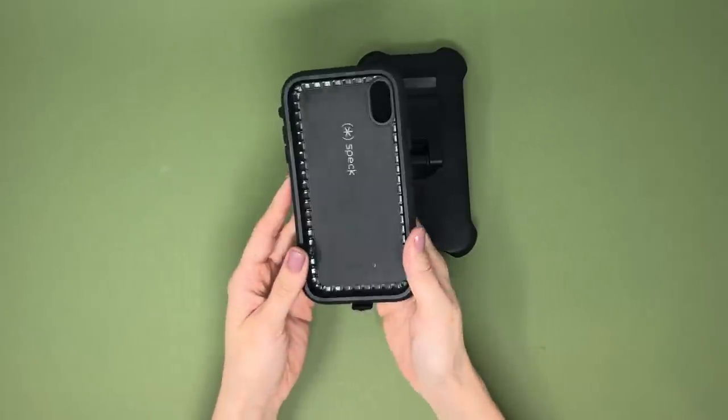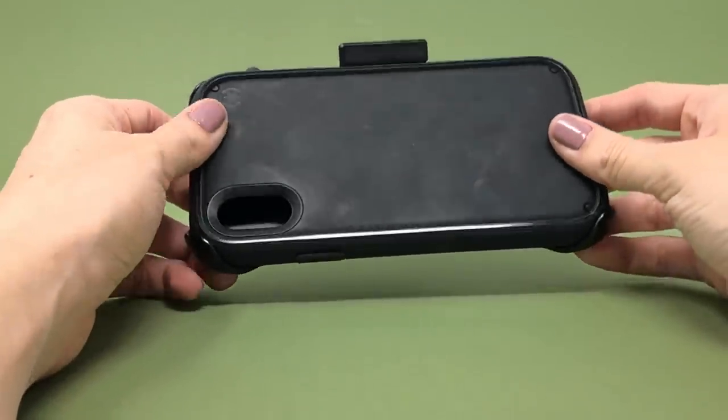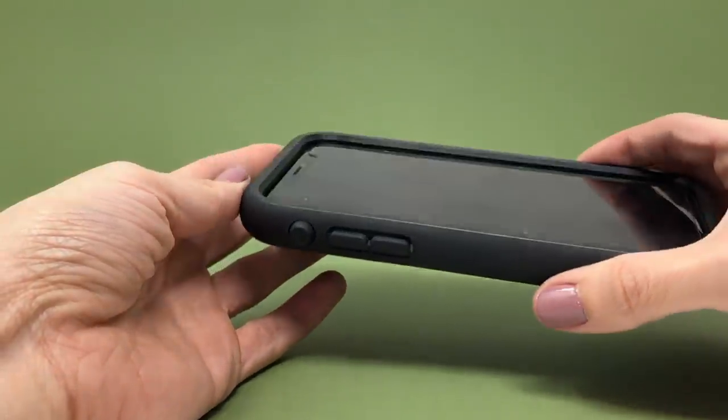Now out of all the tough cases that come with belt holsters, the one product I'd stay away from is the Spec Presidio Ultra. The only pro is that it has a modular design that was kind of cool on the drawing board. The cons is that everything about it is just terrible. I'm annoyed that I paid money for this. I love Spec Presidio grip cases, but I can't say the same for the Presidio Ultra — it's easily the worst case on this list.